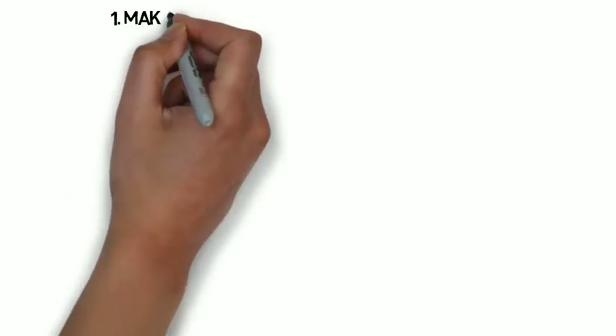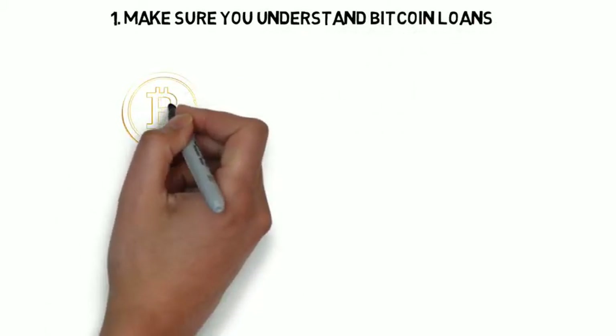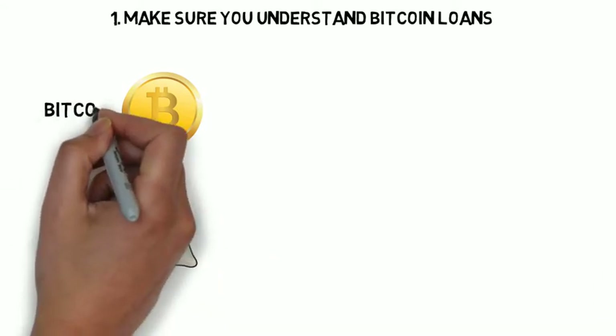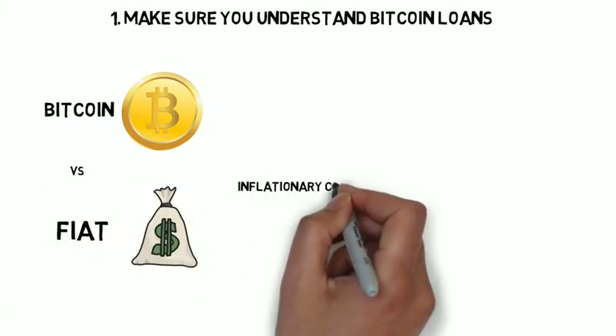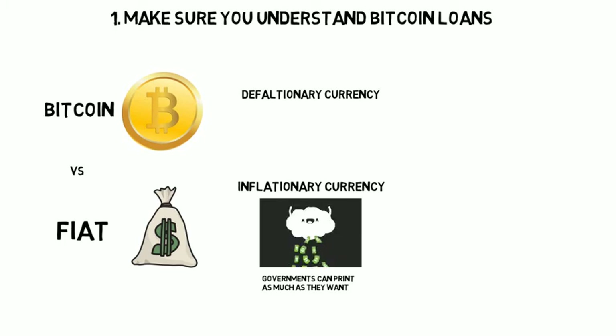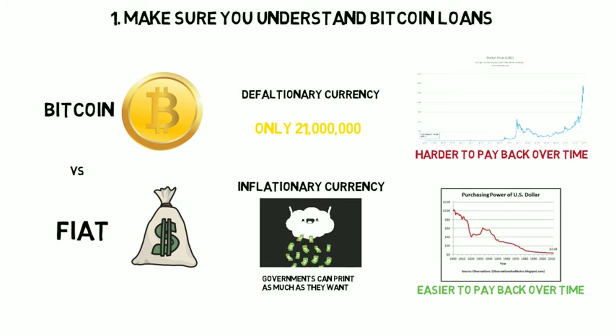The first step is to make sure you understand Bitcoin loans. Btcpop consists mostly of Bitcoin loans, and lending in Bitcoin is a lot different than lending in standard fiat money you're used to. This is because fiat money is inflationary, which means it's not backed by anything and governments can print as much as they want. Bitcoin on the other hand is deflationary, so there will only ever be 21 million, which makes it increasingly scarce and more valuable over time.